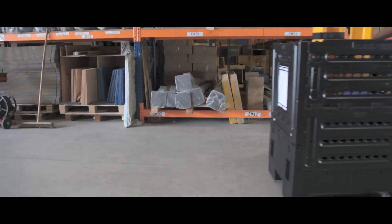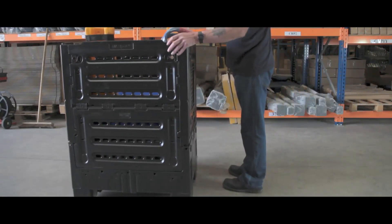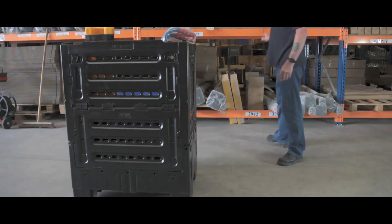These containers come with two base options: one with a pallet base, ideal for distribution and warehouse applications, and the wheeled option, perfect for logistics or retail.